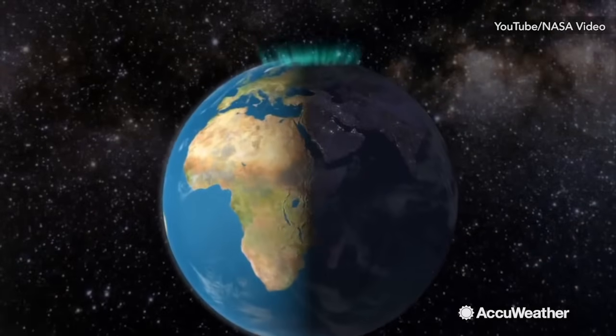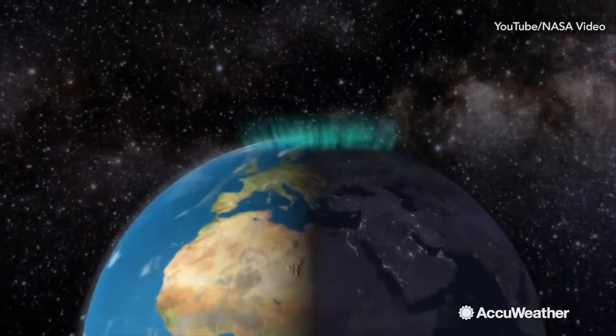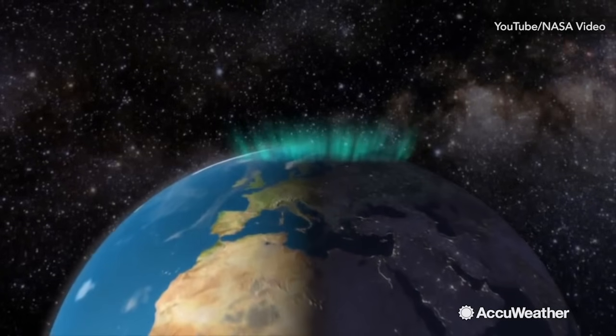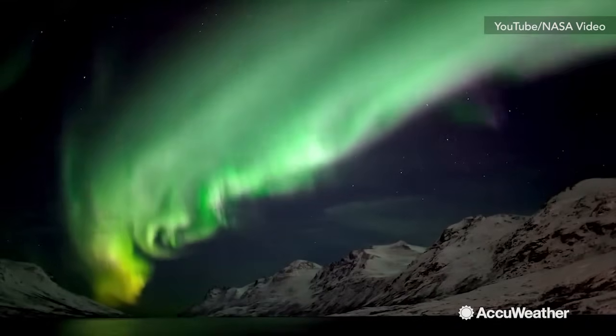When the electrons from these particles come in contact with oxygen and nitrogen, they transfer energy, and it gets released as swirls of light called photons, giving you this stunning display.